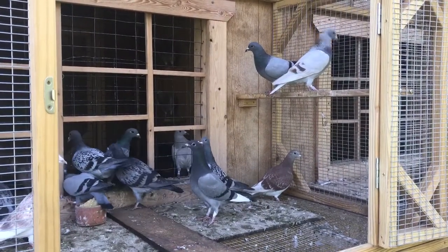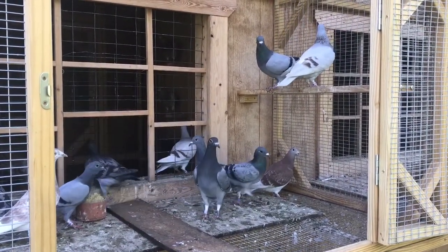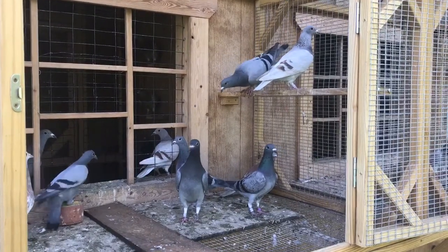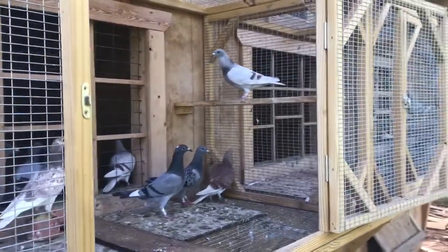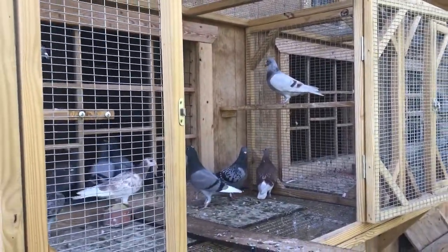Hey guys. Just want to make a quick video of what I have left in my race team. Just letting them out this morning — it's about 9:30 or so. Sorry about my chickens, they're a little loud.